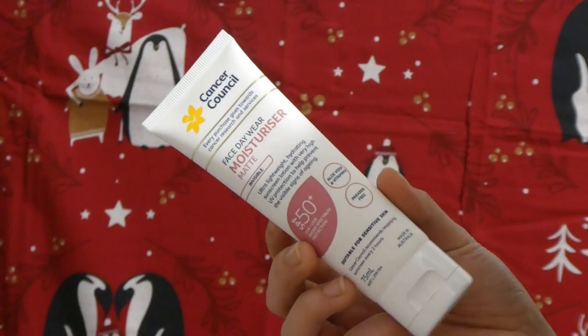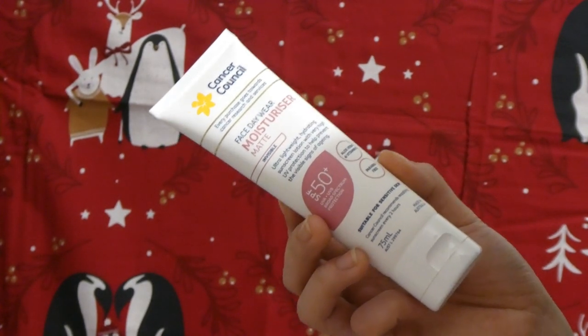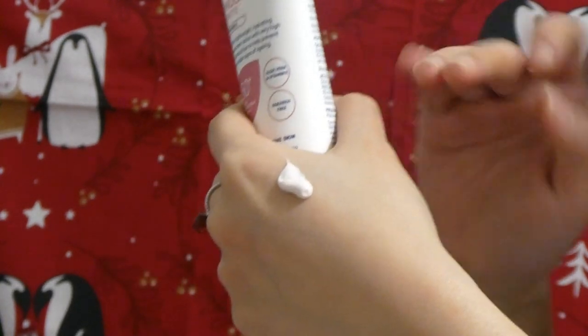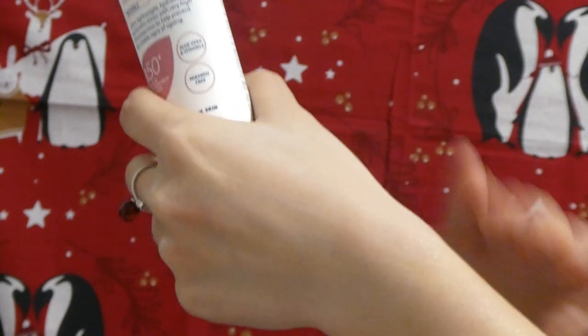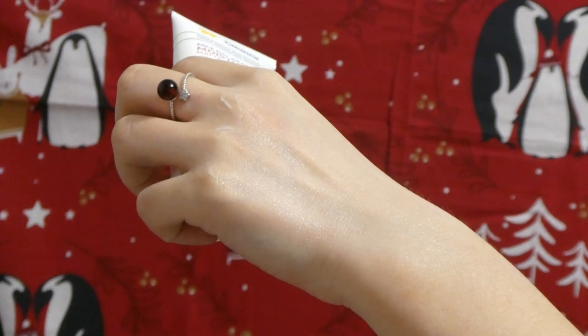Let's talk about the best chemical sunscreen — there's no doubt it's going to be the Cancer Council Face Day Wear Moisturizer Matte Invisible SPF 50+. I've mentioned this multiple times throughout pretty much all of my sunscreen videos. It's a really really good matte-finishing sunscreen, so lightweight on the face you just feel like nothing. It's a pretty good base for makeup as well, or you can just wear it by itself. It suits a lot of people, though if you have really dry and sensitive skin it may be a little much. It's such a bargain — at half price sale less than $10 for 75ml — and they even have a bigger bottle to cover the entire family.